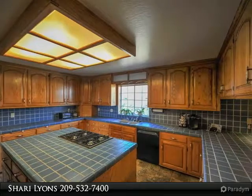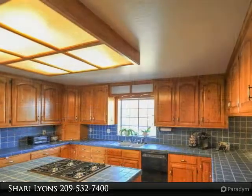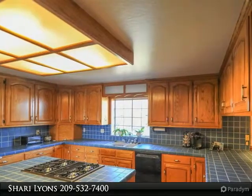Making it great horse property, the five acres is fenced and cross-fenced and has an approximately 2,000-square-foot barn shop with three horse stalls and covered hay storage.